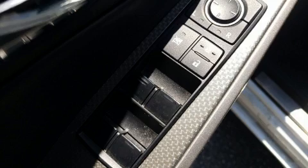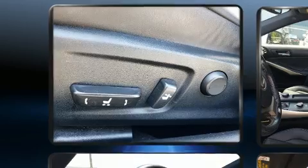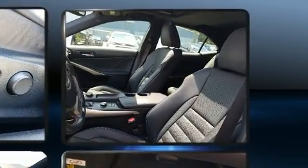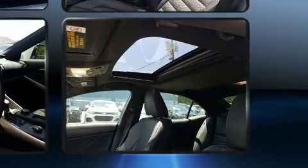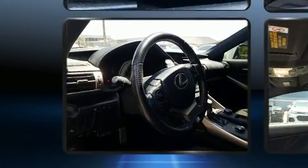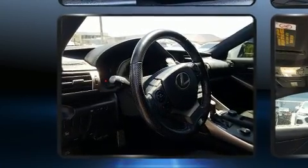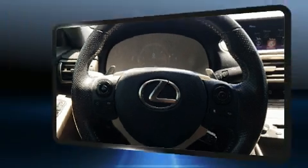Lexus ensures the safety and security of its passengers with equipment such as dual front impact airbags with occupant sensing airbag, head curtain airbags, traction control, brake assist, a panic alarm, an emergency communication system, and four-wheel disc brakes with ABS. This car was designed with safety in mind, allowing you to drive with even greater assurance.